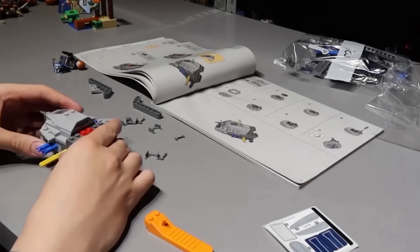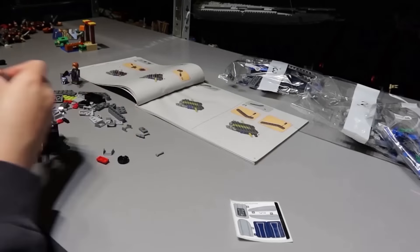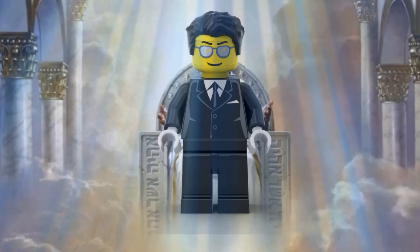On day three, I wanted to build something different, mainly from one of my favorite LEGO themes ever — Star Wars. So I grabbed this Mandalorian Starfighter and built it in a couple of seconds. Only I have the Godspeed building powers.